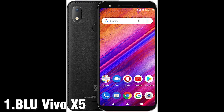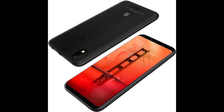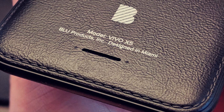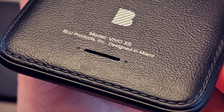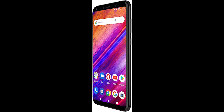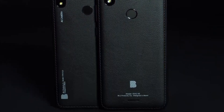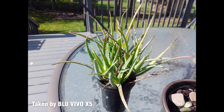Released in September 2019, the BLU Vivo X5 is the best phone for its price. Design-wise, the back covers are very reminiscent of the Galaxy Note 3, with a full leather texture that makes it look cheap. The bottom side features a USB charging port and 3.5mm headphone jack. The back side houses a fingerprint reader and an iPhone X-like camera placement with a 13MP camera that offers decent depth and sharp images.